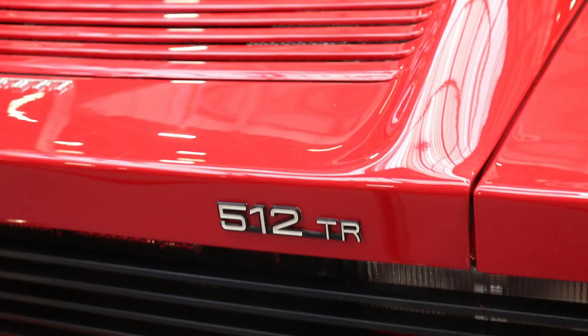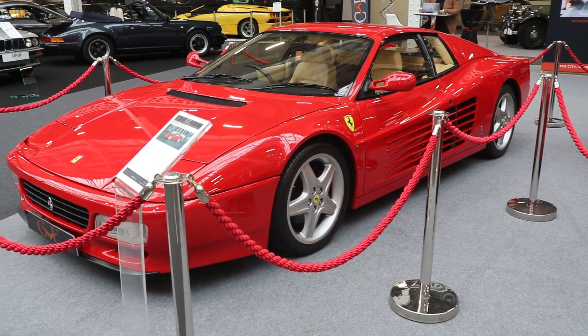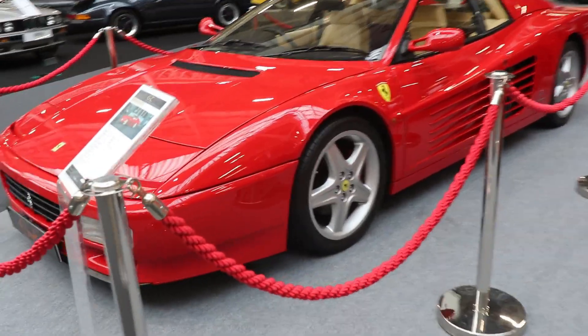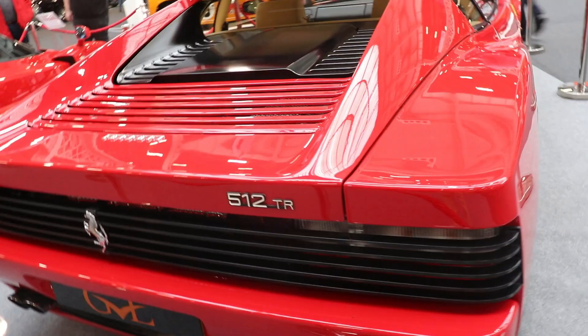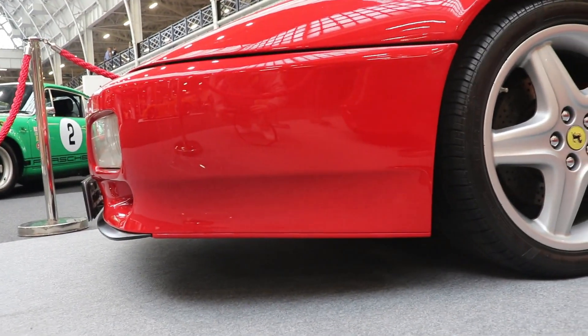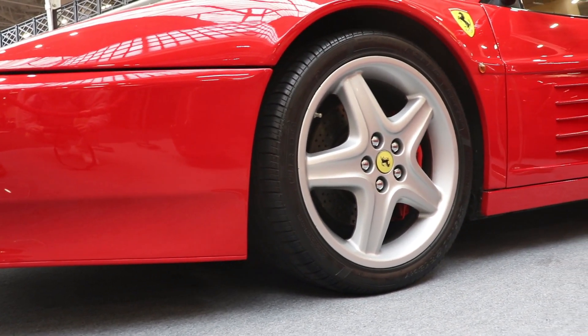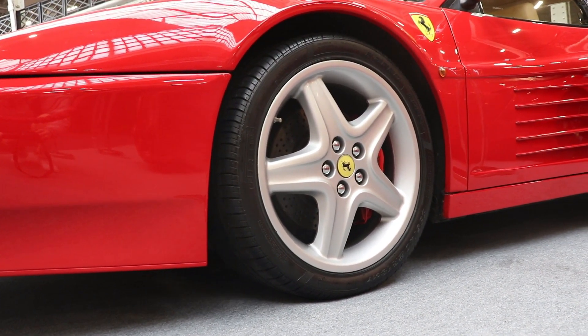Ferrari 512 TR — TR actually means Testarossa — was a facelift or updated version of the original 1984 Ferrari Testarossa. It was in production from 1991 to 1994, when it was replaced by the other facelift, or new model, Ferrari 512 M. Here, M is coming from Modificata.